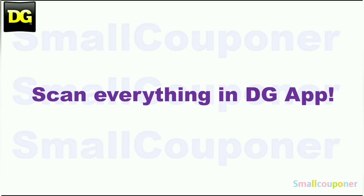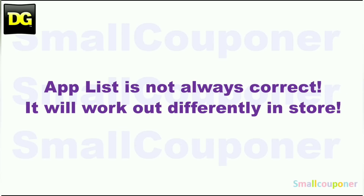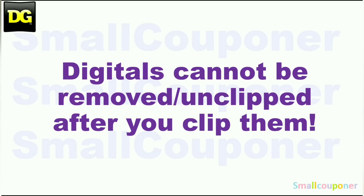Make sure that you scan everything in your cart into the DG app just to make sure that the digitals are still attaching to the products that you are purchasing before you check out at the register. You can also price check in the app. Make sure that you scan the UPC barcode of the product into the app — don't just search for it. The app list is not always correct; it will work out differently in-store. Digitals are one-time use per account, and store pricing may vary from store to store. Digitals cannot be removed or unclipped after you clip them.